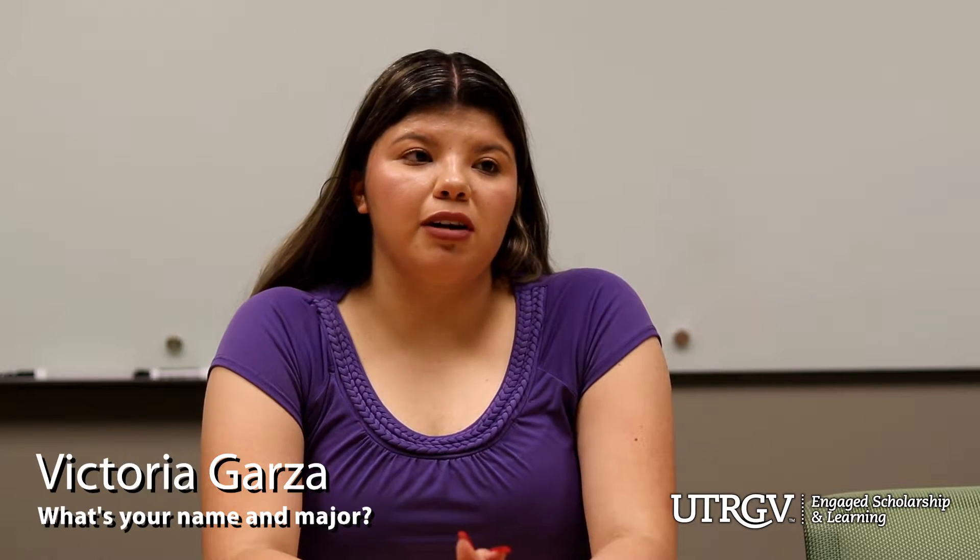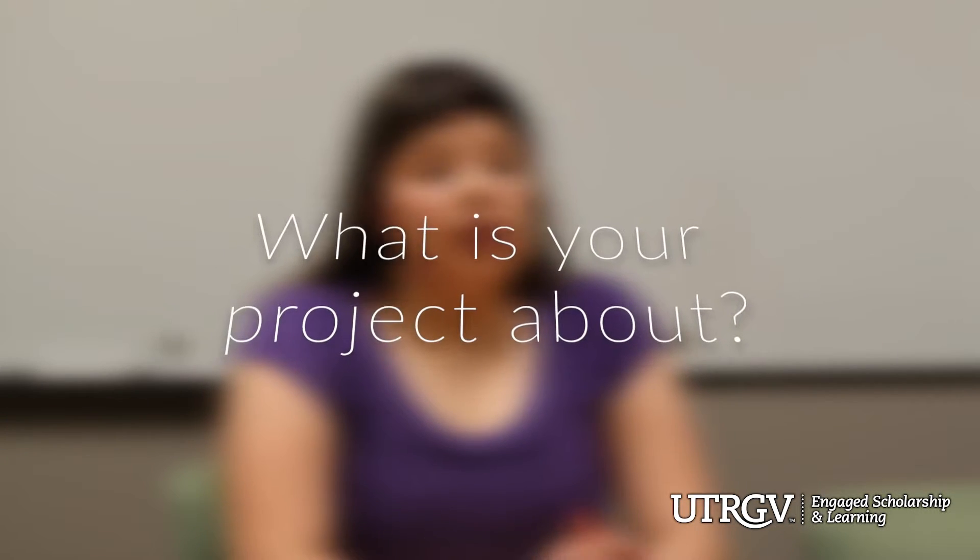My name is Victoria Garza, and I'm a major in biomedical science. The title of our research project is the Protective Mechanisms of the Synthetic Triterpenoid, CDD-OEA, and Insulin Resistance. Basically, we're looking at the protective mechanisms of the specific compound CDD-OEA, and we're trying to see how it protects against insulin resistance in type 2 diabetes. We're trying to fight this condition that is so prevalent in the Valley, and we really just want to contribute to treatment.